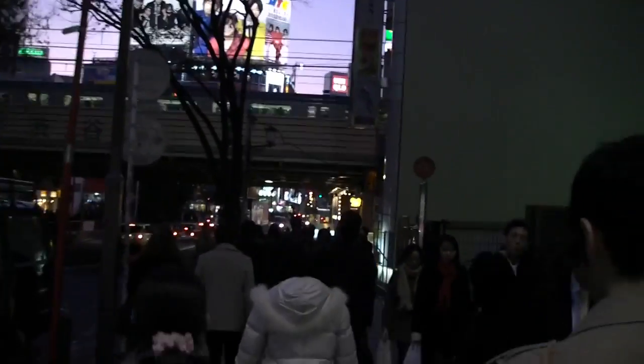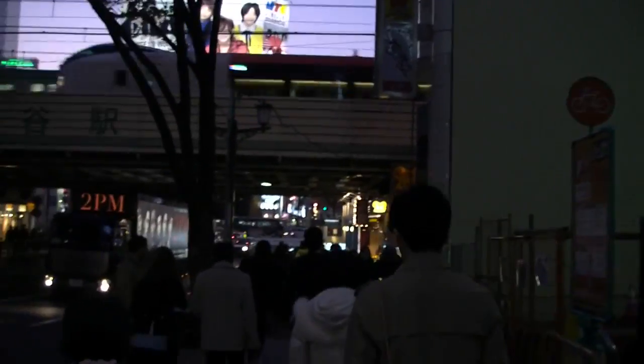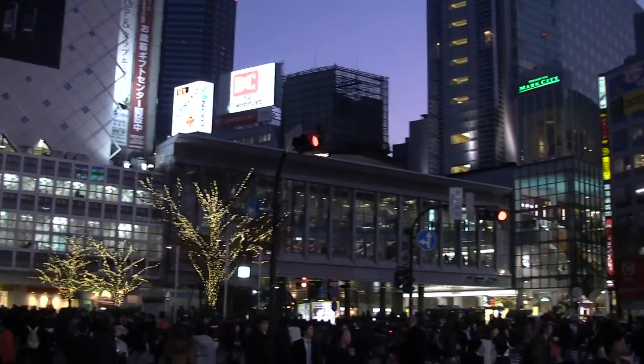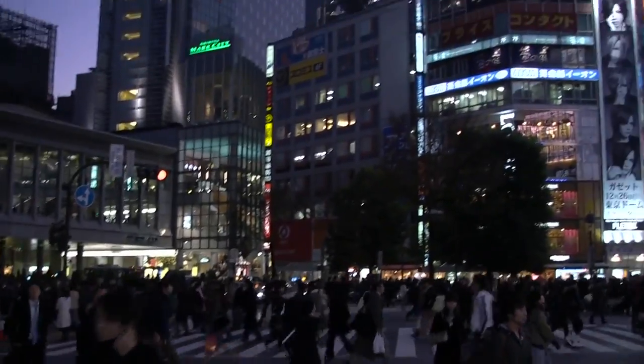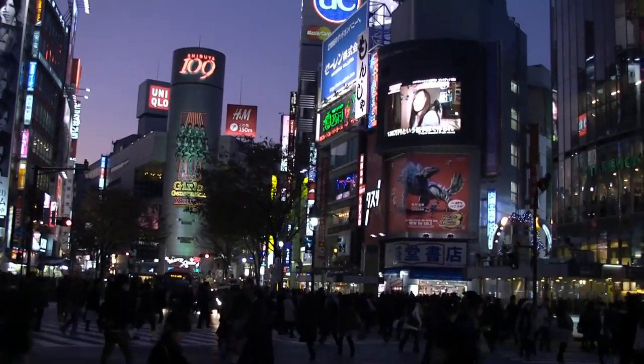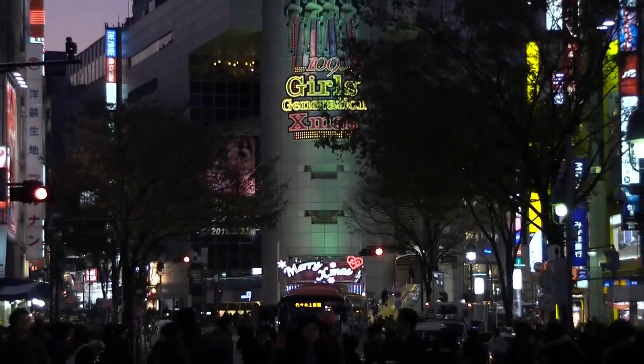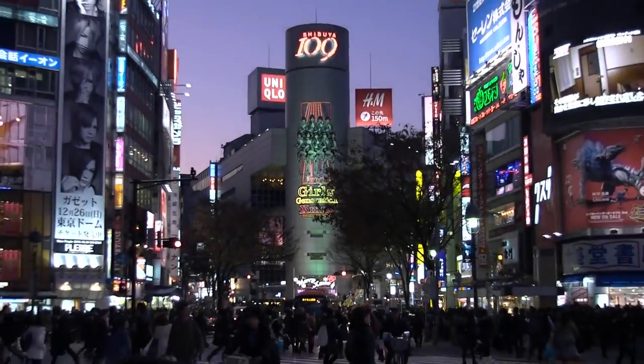Right now I'm heading over to Tsutaya so I can plan for the Tsushima Miri concert tonight and find out how to get there. It's actually infinitely busier than it was the other day here, which is really awesome. They finally ended up lighting up the Christmas display outside of Shibuya 109.